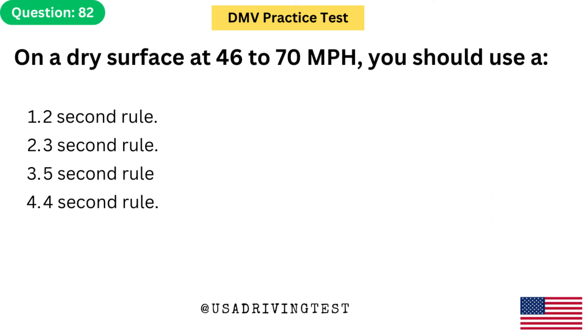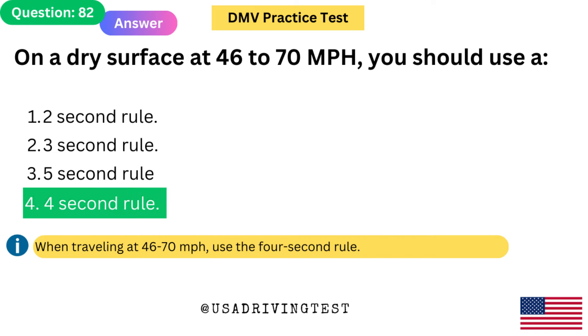On a dry surface at 46 to 70 miles per hour, you should use a: 1. 2 second rule. 2. 3 second rule. 3. 5 second rule. 4. 4 second rule. The answer is 4: 4 second rule. When traveling at 46 to 70 miles per hour, use the 4 second rule.